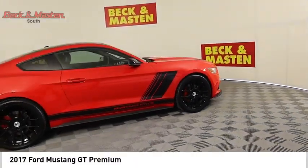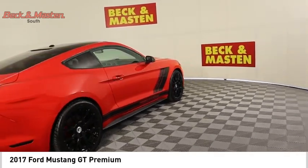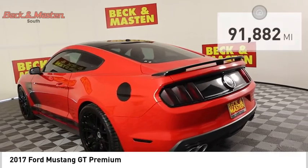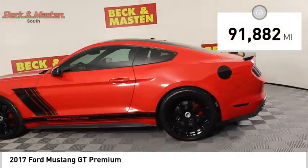Stop by and take a look at the 2017 Mustang. The Mustang is race-worthy and ready for the track. This vehicle has less than 95,000 miles.